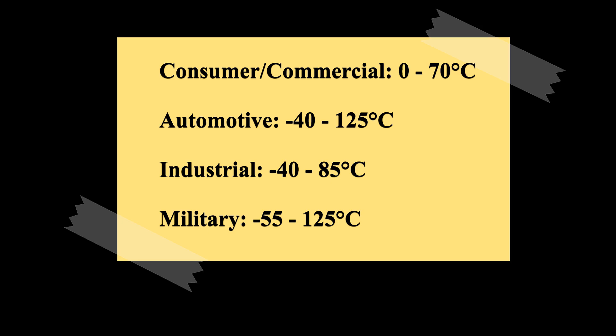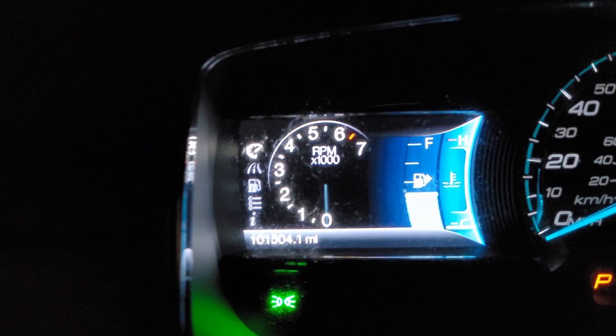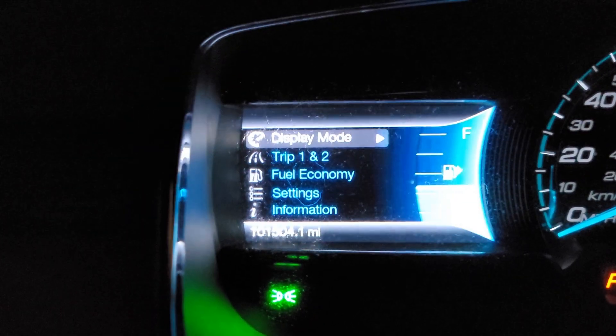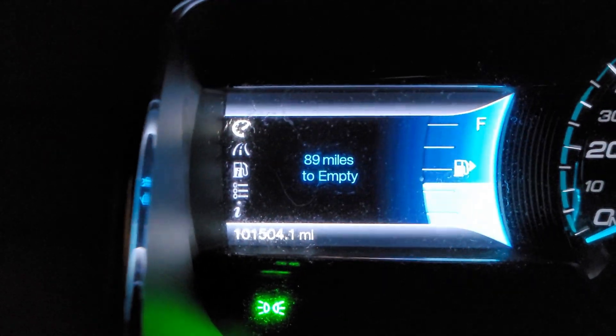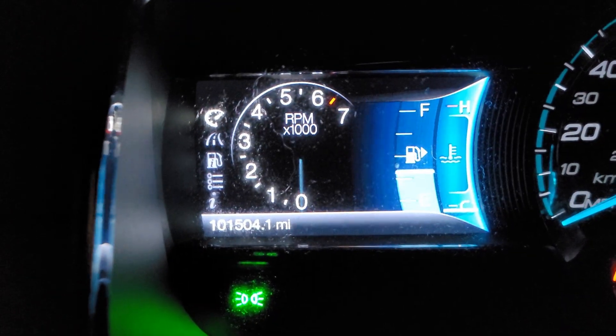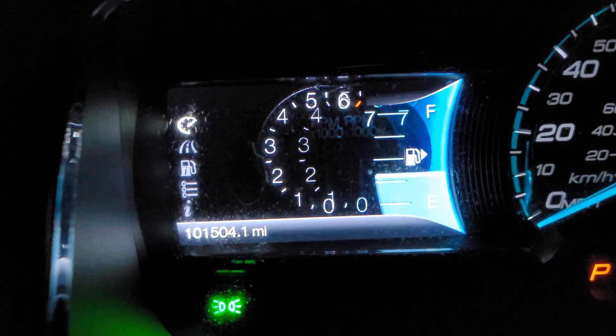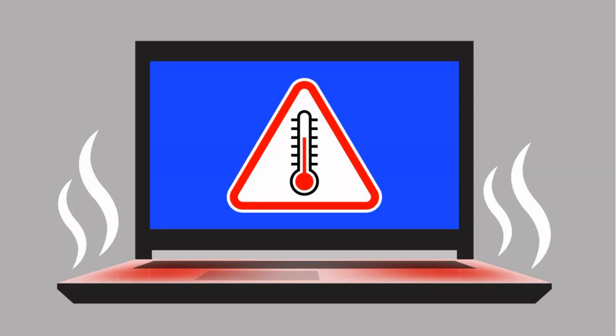Before we get started, let's talk about how operating temperatures work with most electronics. Consumer grade devices are usually rated for between 0 and 70 degrees celsius for operating temperatures, with more extreme temperatures being limited to automotive, industrial, and military applications. Let's look at the LCD screens in my car for example. In normal operating temperatures it works perfectly fine, but in freezing cold midwest weather the molecular crystals inside the LCD screen literally start to slow down, which causes the display to become sluggish and slow to respond.